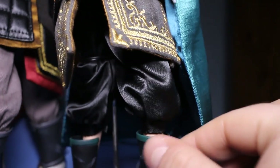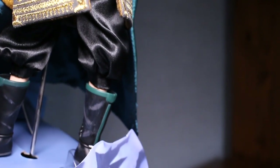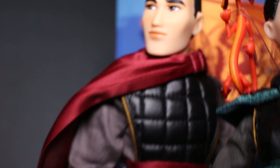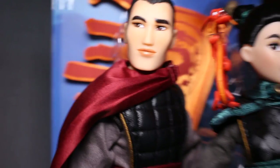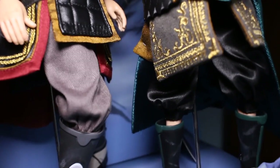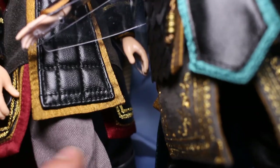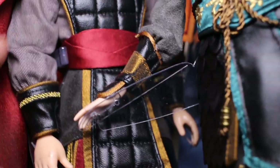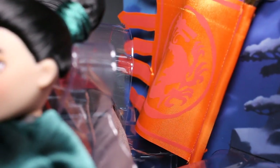Mulan has silk pants with nicely scuffed boots to look authentic. Li Shang has fully embroidered padded armor, a red cape that cascades all the way behind him, scuffed boots, gray cotton trousers, and embroidery work in red to match his cape. This one is incredible — it even has a material flag in the background with a dragon on it. This set is so worth it.